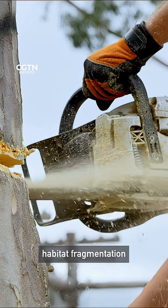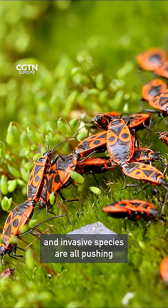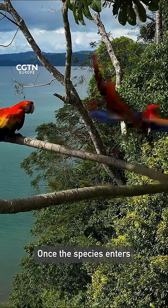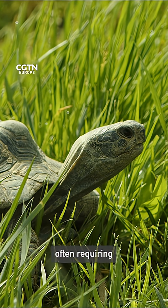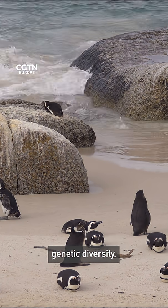Climate change, habitat fragmentation, the illegal pet trade, pollution, and invasive species are all pushing many animal populations into a danger zone. Once a species enters the extinction vortex, recovery becomes exponentially harder, often requiring intensive human intervention to maintain a species' genetic diversity.